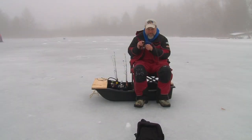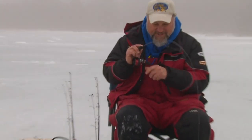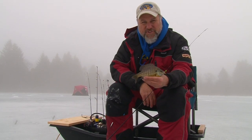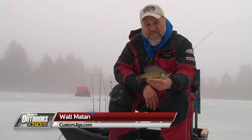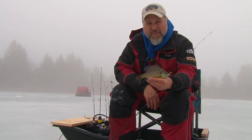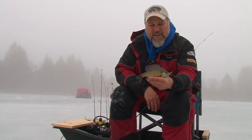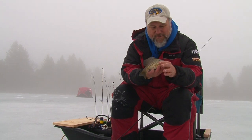Hey, this is Walt Matten along with my buddy Mr. Bluegill Troy Peterson. It's late ice over here in Washera County and a lot of these little bodies of water still have four to six inches of safe ice, while the larger bodies of water aren't safe anymore. We're testing out some new products, catching our favorite fish the bluegill, and we'll see how we do.